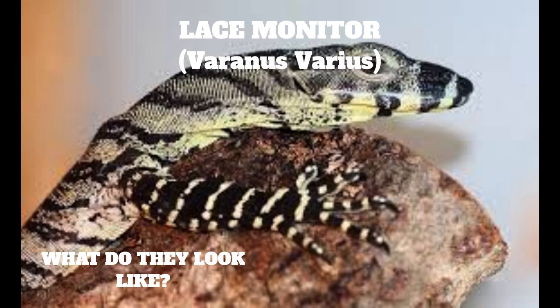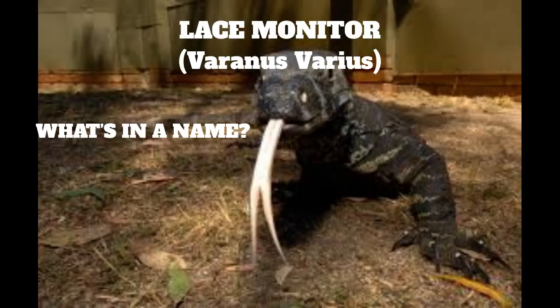What do they eat? Lace monitors eat insects, mammals, reptiles including snakes, eggs and nestling birds. Using their long, sharp claws, they can easily climb trees, even those such as poplar gums, Eucalyptus alba, with very smooth straight trunks. They will then dive into a nesting hole of a bird such as a lorikeet to take the young birds.